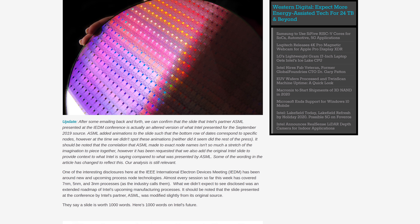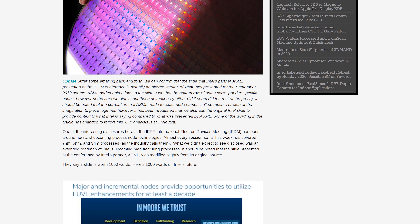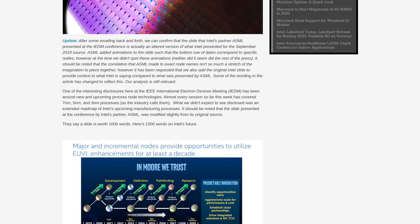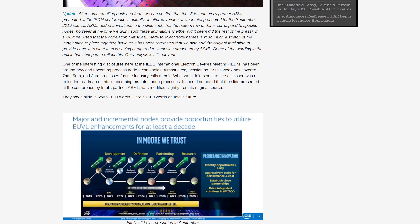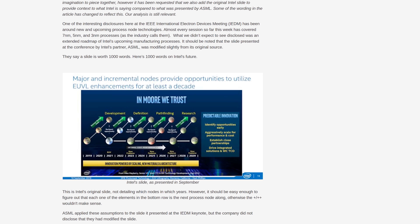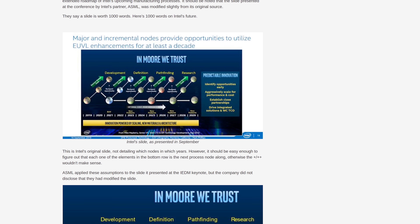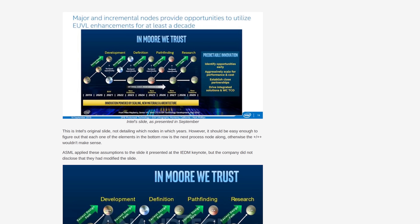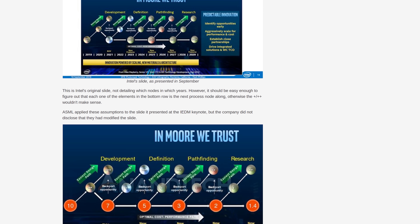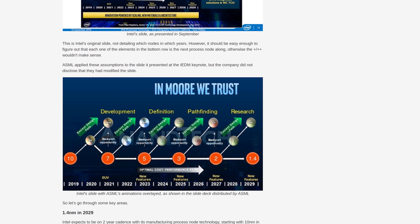Intel's slide doesn't mention any specific node names beyond 10 nanometer, while ASML has labeled them 7 nanometer, 5 nanometer, 3 nanometer, 2 nanometer, and 1.4 nanometer. It's pretty likely these names are correct given that's the generally expected cadence, though for now Intel aren't officially naming them. In any case, there seems to be a pretty good and consistent cadence for Intel's plans — each node will have two optimizations, possibly more, but this chart only lists two: a plus for the first refinement and plus-plus for the second, with each refinement taking about a year.